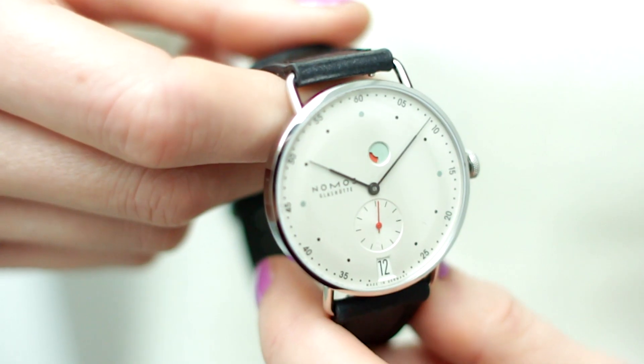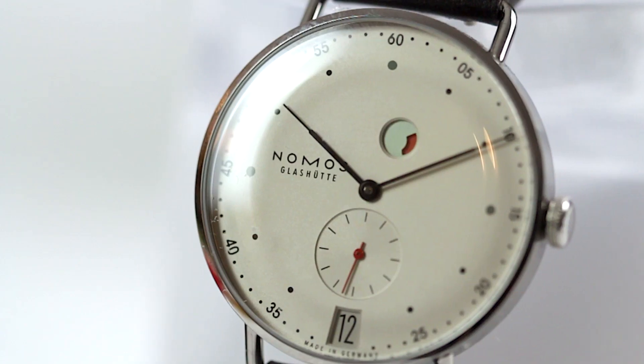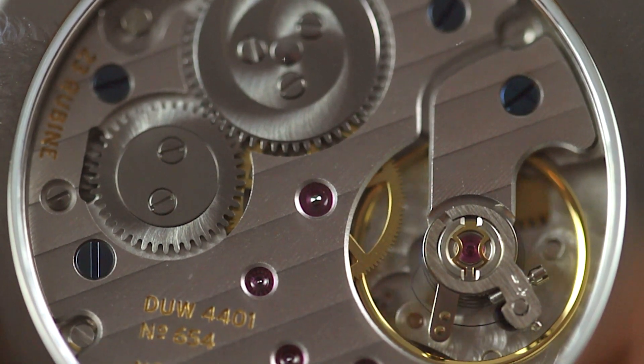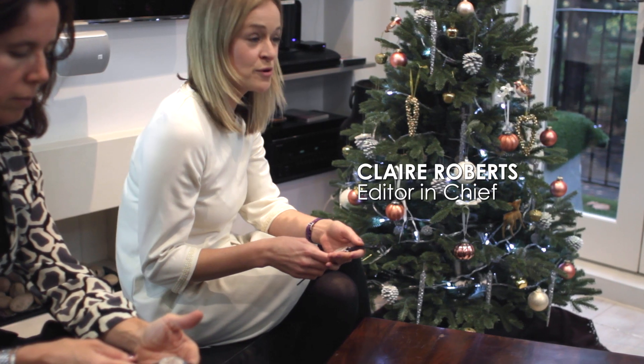The Nomos watch is a real favourite at the Jewellery Editor because it's just so different from any other watch. Behind the dial is a patented movement that Nomos have developed themselves, which is really unusual for a company so small and at this price. It's just extremely cool — I'd buy it for my boyfriend and steal it.